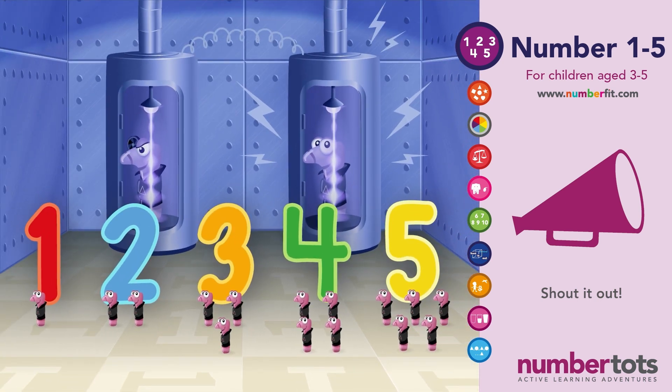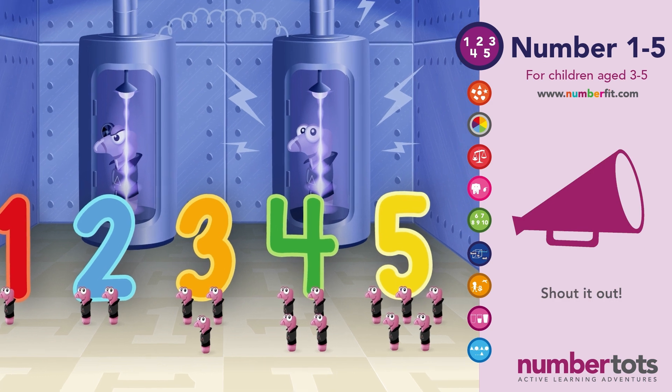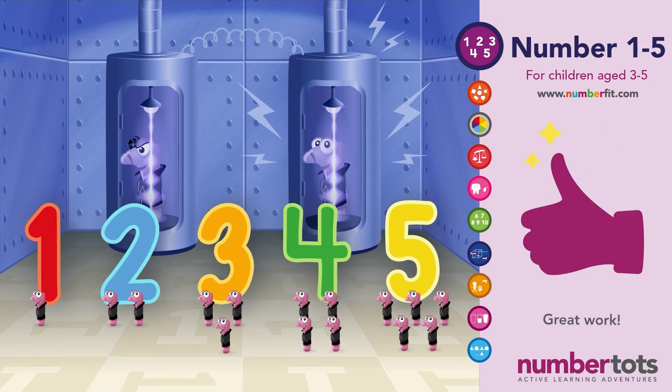And lastly, who can point to a Number 5 in the picture we've made? There it is! And shout out how many worms are underneath it. One, two, three, four, five! Five worms! Very good everyone!